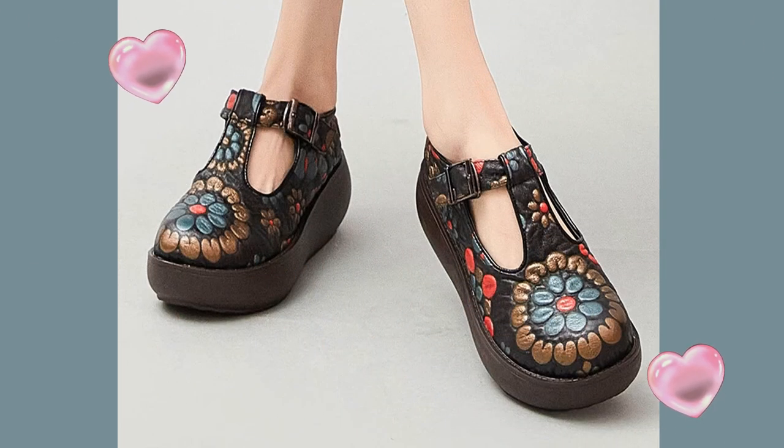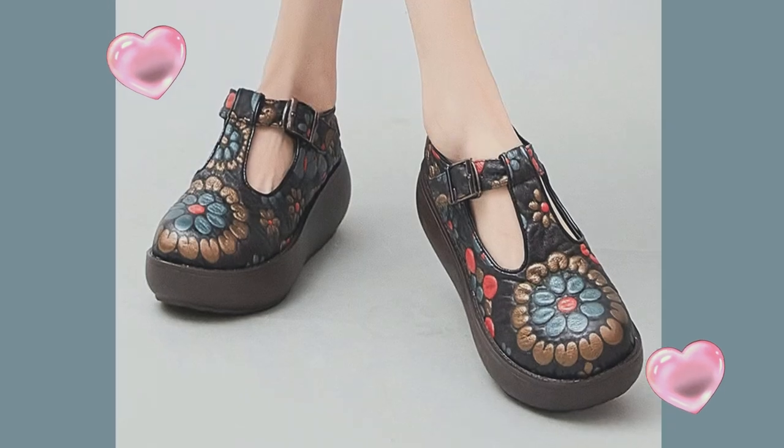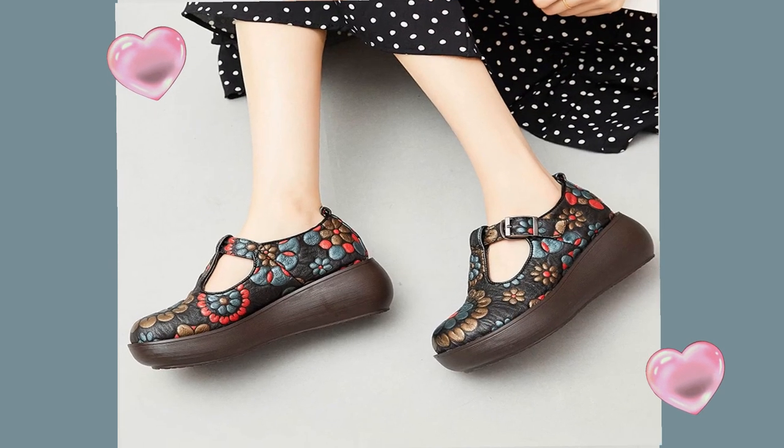2022 new genuine leather pumps, print spring autumn retro buckle strap high heels ladies shoes.